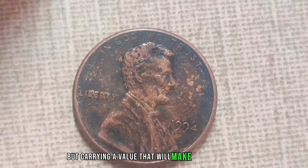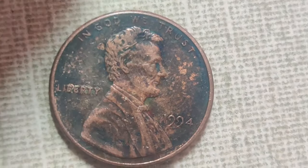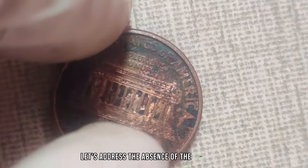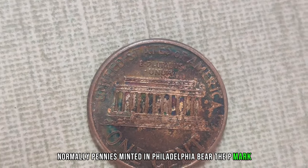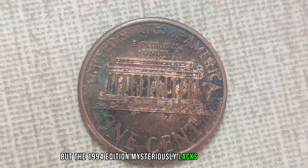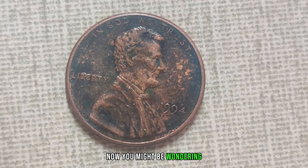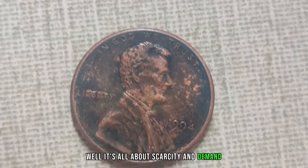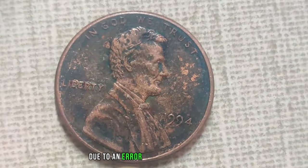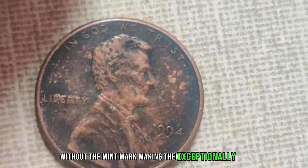This penny carries a value that will make your head spin. What makes this particular penny so special? First, let's address the absence of the mint mark. Normally, pennies minted in Philadelphia bear the P mark, but the 1994 edition mysteriously lacks this hallmark, making it a rare anomaly. It's all about scarcity and demand. Due to an error in the minting process, only a handful of these pennies were ever produced without the mint mark, making them exceptionally rare.